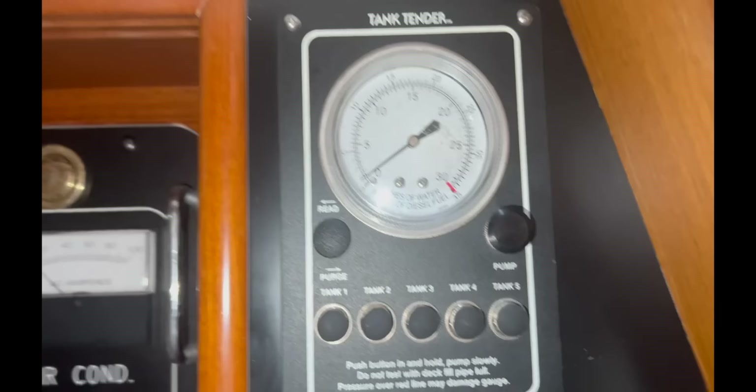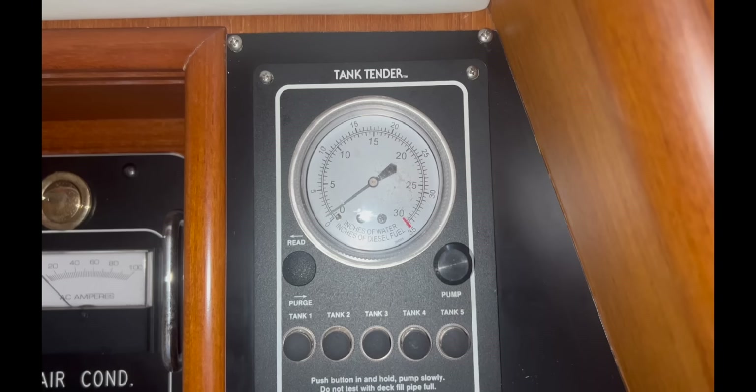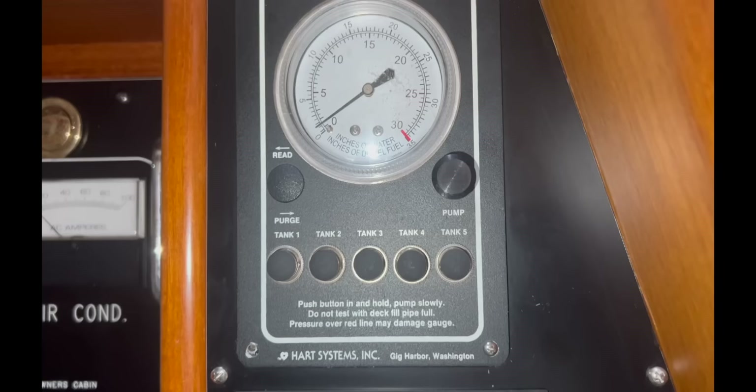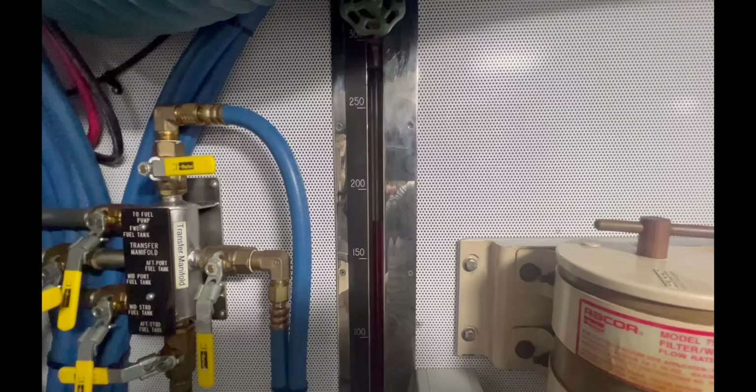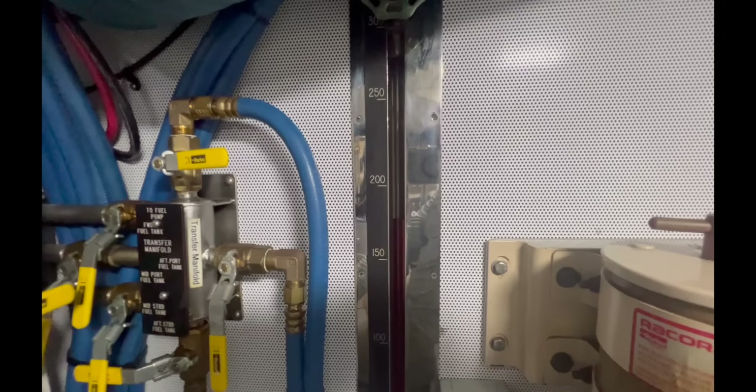I switch on the fuel transfer pump. I've checked how much fuel we've got in tanks three, four, and five — the diesel tanks — and they've all got about 200 gallons in them. Plus in the engine room we've got another 200, so we've got about 800 gallons total. The starboard aft tank has got 175 gallons in it and I've estimated we'll use about 80 to 90 gallons on the trip down.